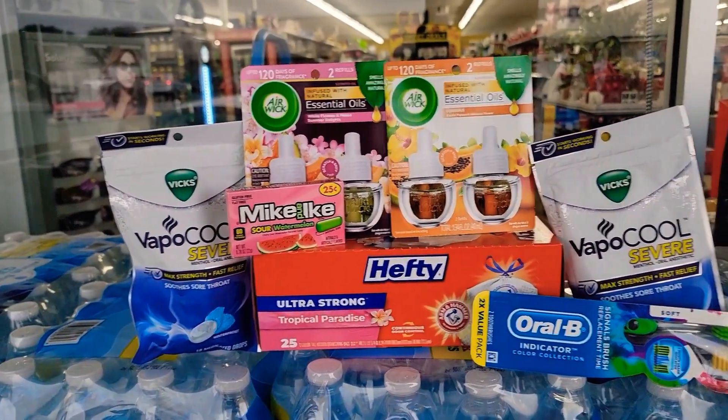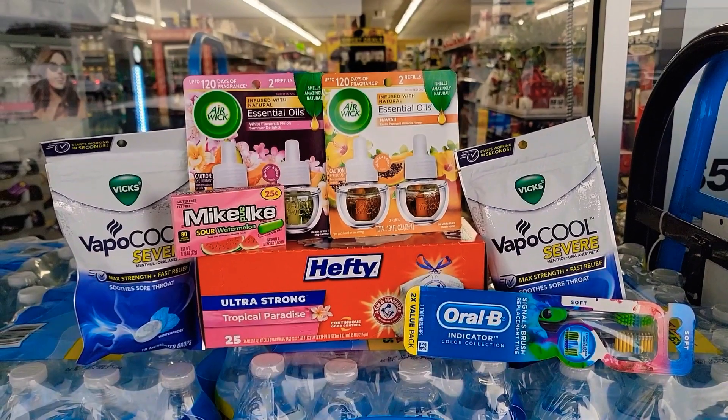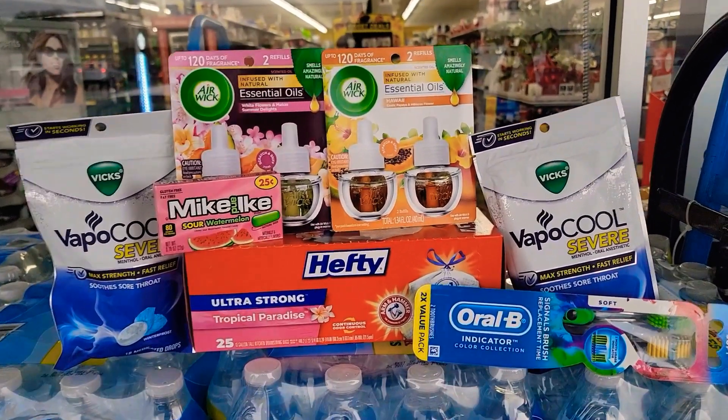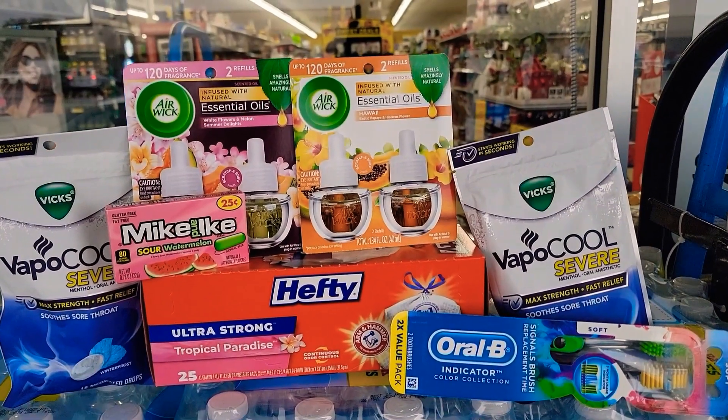Hello everybody, it's your girl Fugamama, and today we have a Dollar General $5 off of $25 deal. It came out pretty good — $8.30. Let's see what I got. First up we have the Airwick, it's $5.75 in my store.